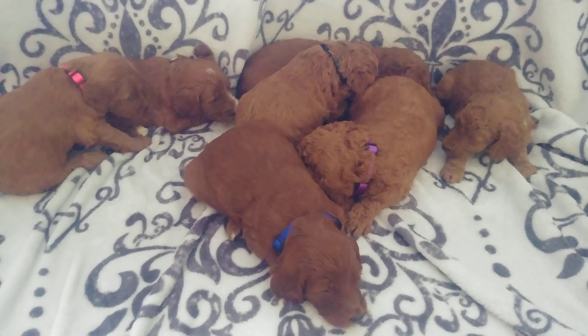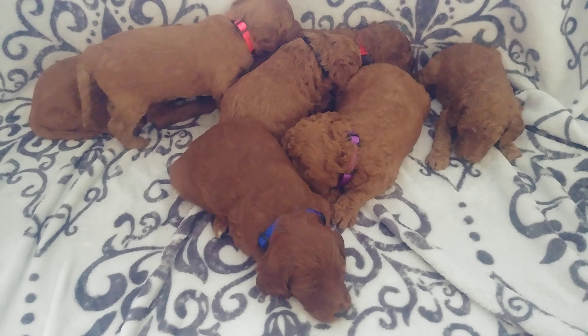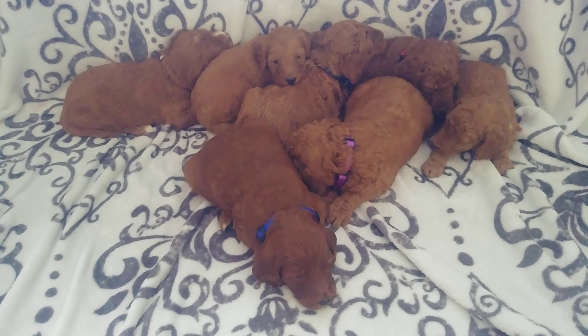They're all just sweet and fun. They're walking around and playing with each other, starting to get their teeth. And that's Elsa Luisa's puppies, four weeks old.